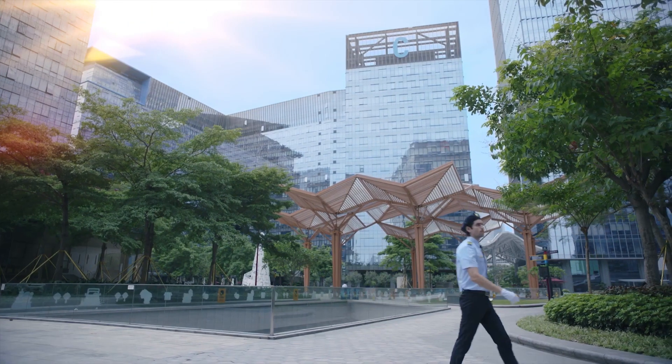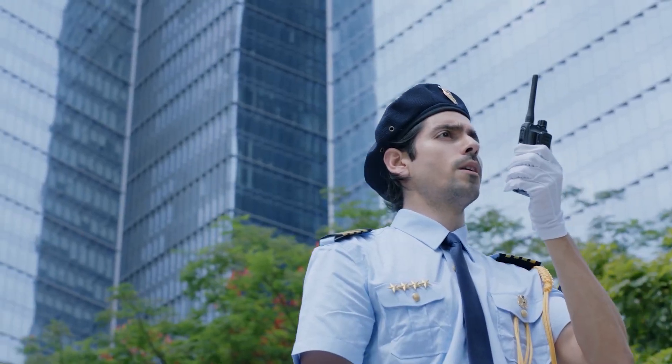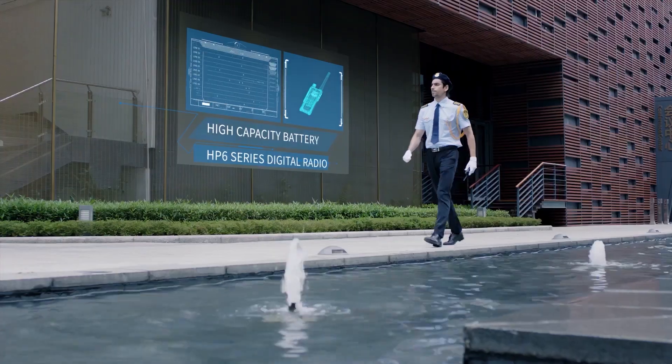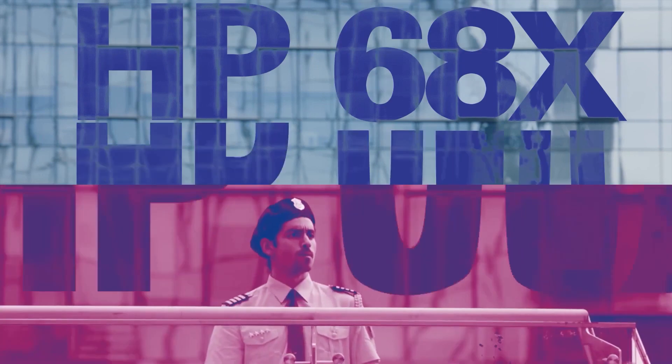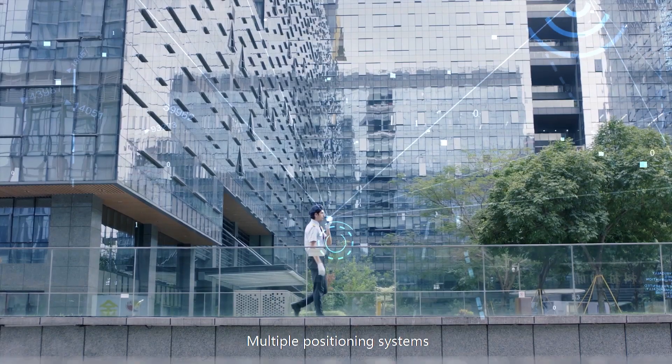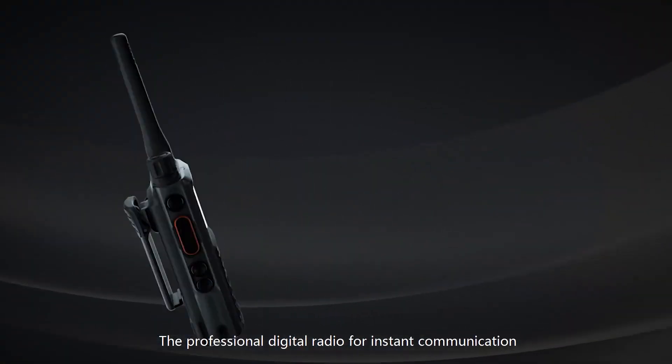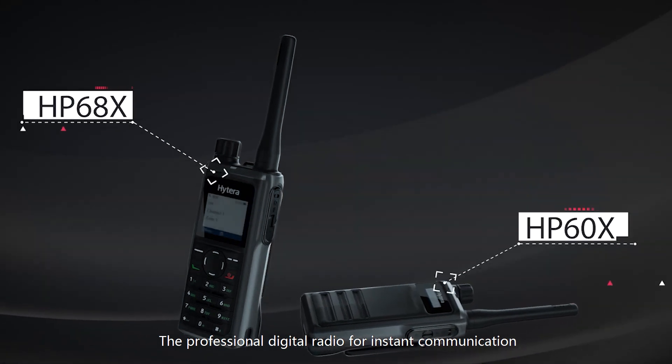Slim light, ultra clear audio, high capacity battery, multiple positioning systems, extended torque range and go-to-last. This is the HP6 series, the professional digital radio for instant communication.